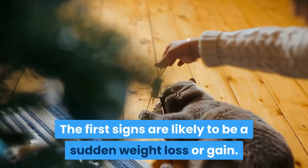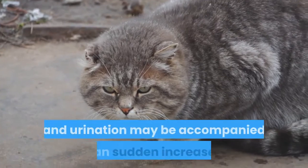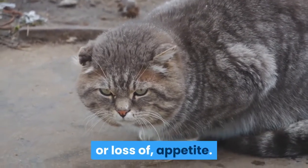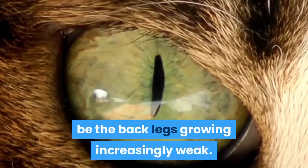The first signs are likely to be a sudden weight loss or gain. In addition, excessive drinking and urination may be accompanied by a sudden increase in, or loss of, appetite. The next symptom of feline diabetes may be the back legs growing increasingly weak.